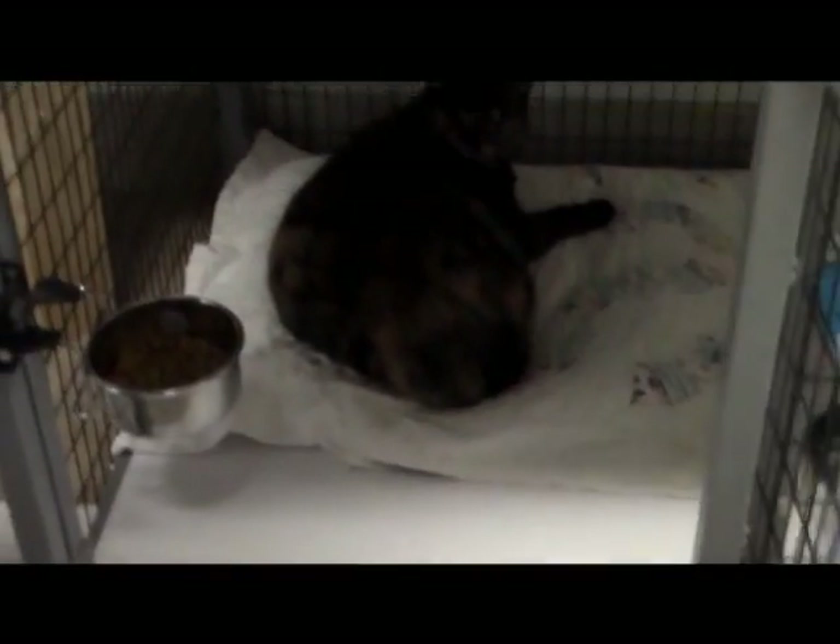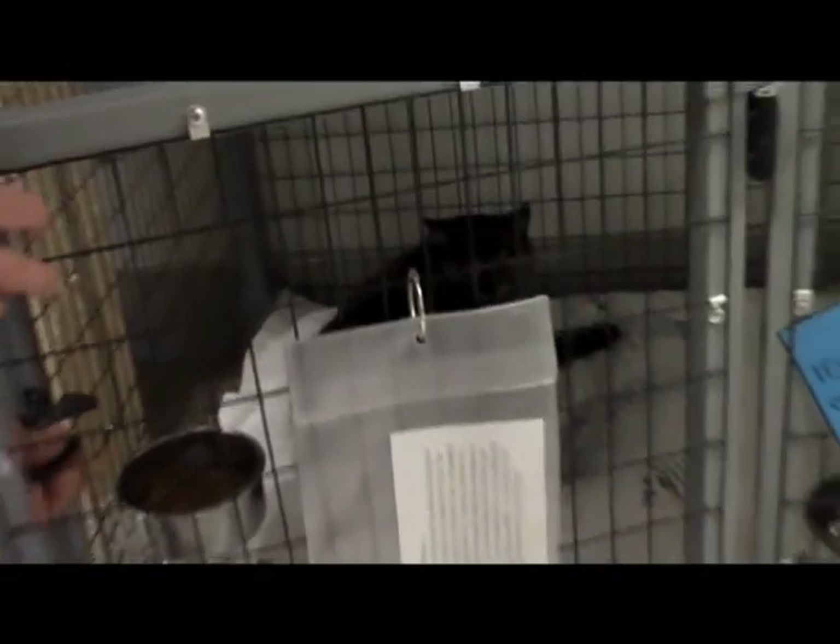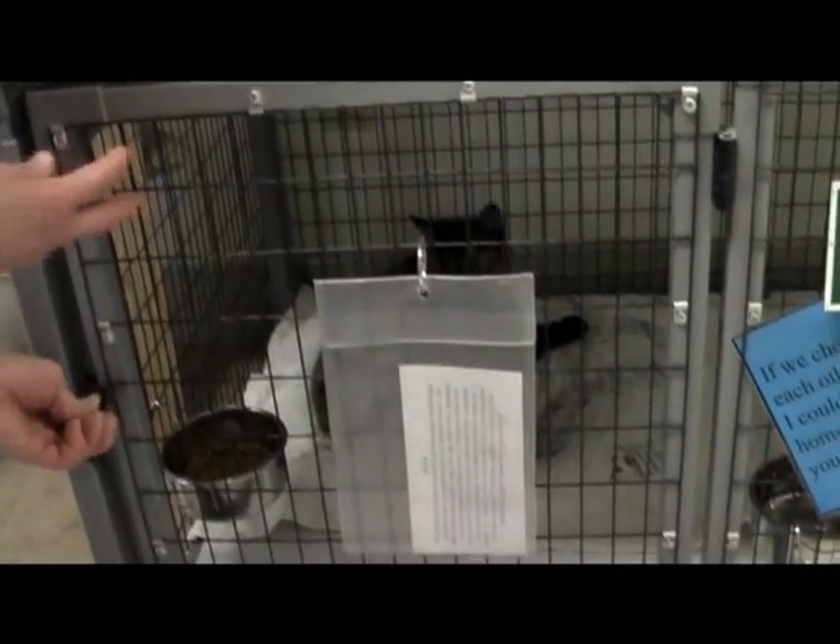We still have Nyla with her one eye, looking for an outdoor home. She's a nice kitty, but she just doesn't want to cuddle, so she's probably not going to be someone's indoor pet.